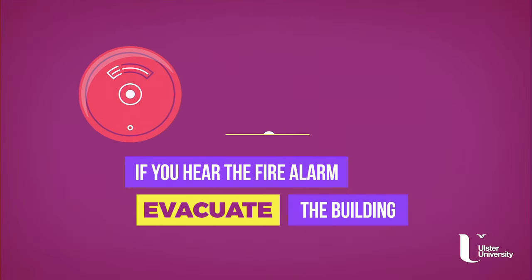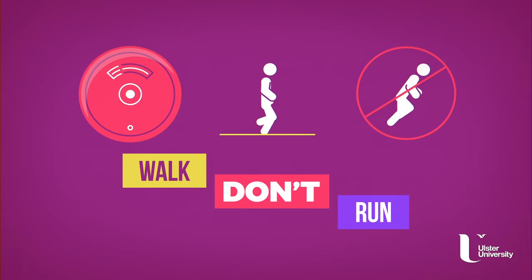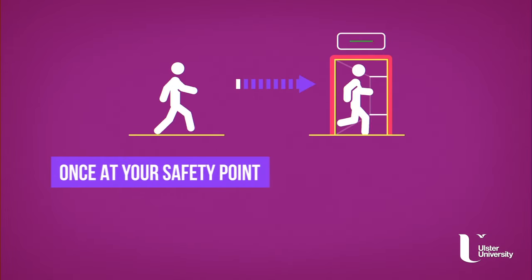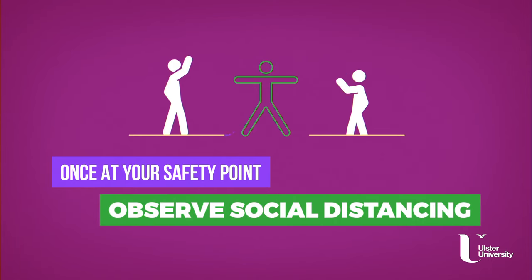If you hear the fire alarm, evacuate the building as normal, making sure to walk, not run. Don't worry about maintaining a social distance at this point — just focus on getting out of the building as quickly and as safely as possible. Once you're outside at your fire safety point, then observe social distancing.